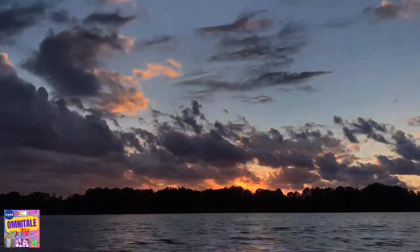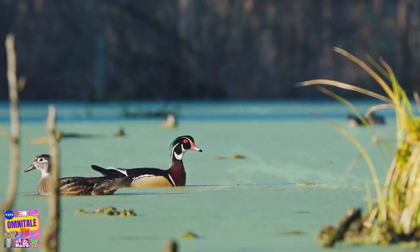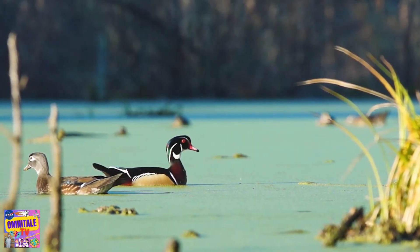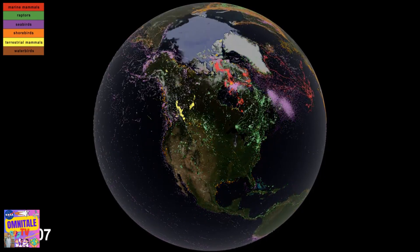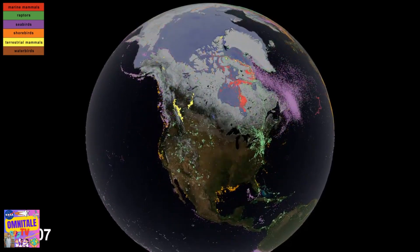Clean water and clean air are two cornerstones for maintaining healthy people and wildlife. Satellite data and NASA funding help map how animal migrations are affected by water sources, as well as light pollution and habitat loss, and also help find solutions.